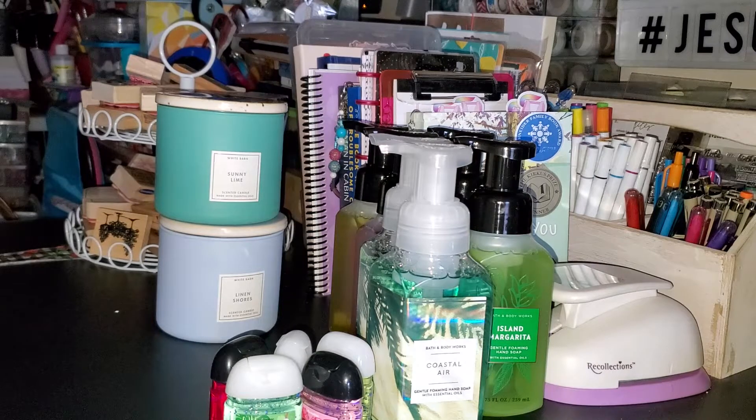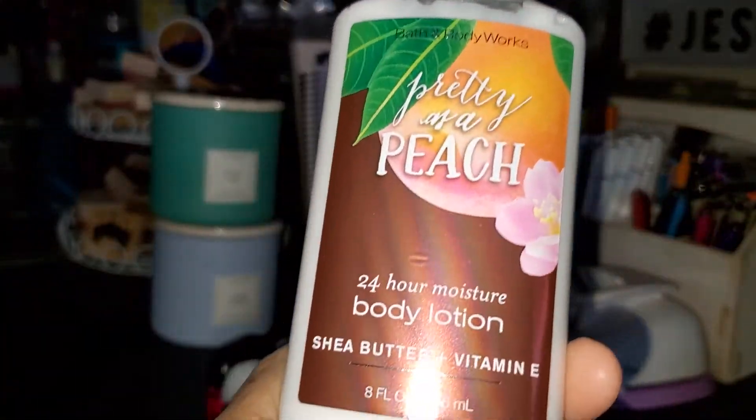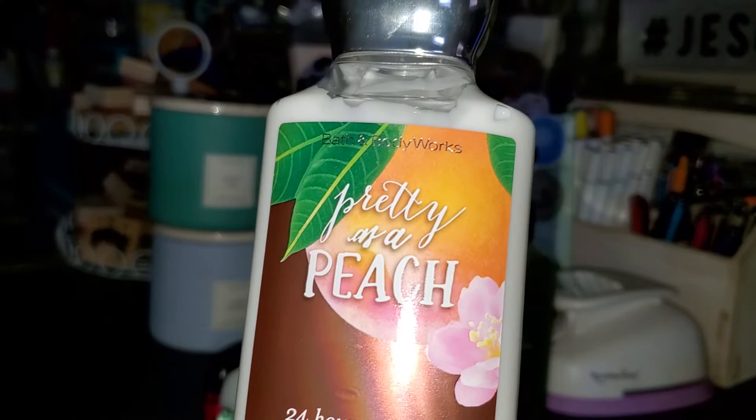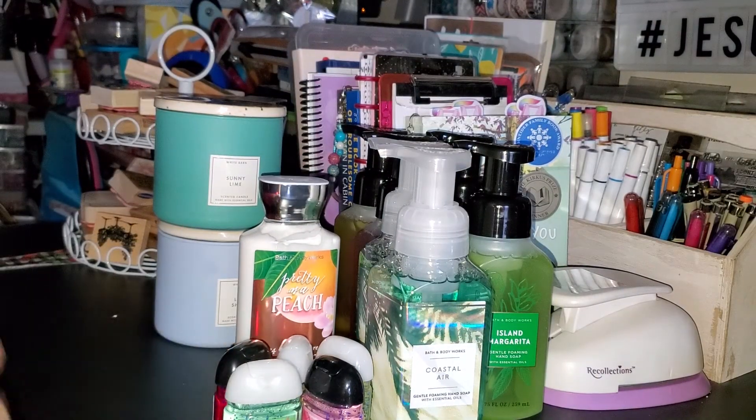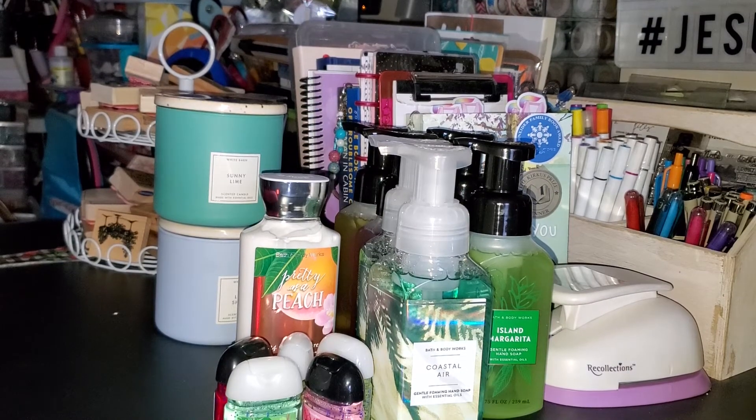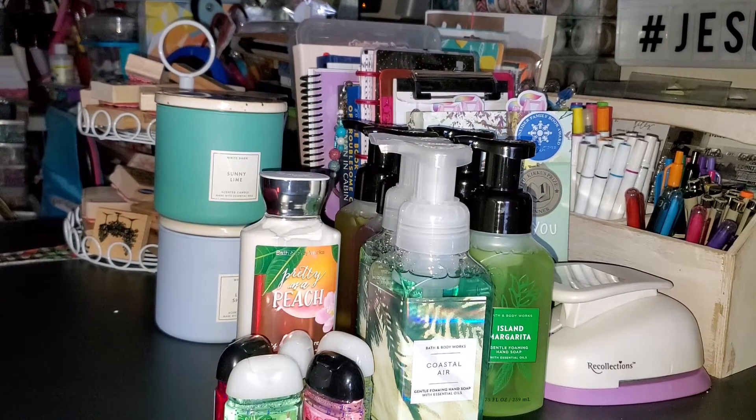My free item - I had a coupon for a free item up to $14.50 - I just grabbed a Pretty as a Peach body lotion. Lord knows we don't need any more Bath and Body Works lotion, but I'll put that in my gift container and it'll be somebody's gift for a birthday, Mother's Day, or maybe even Christmas, because I collect gifts all year long.